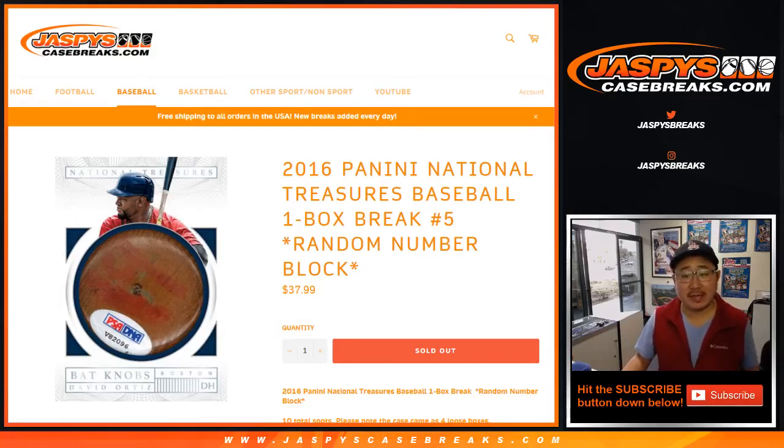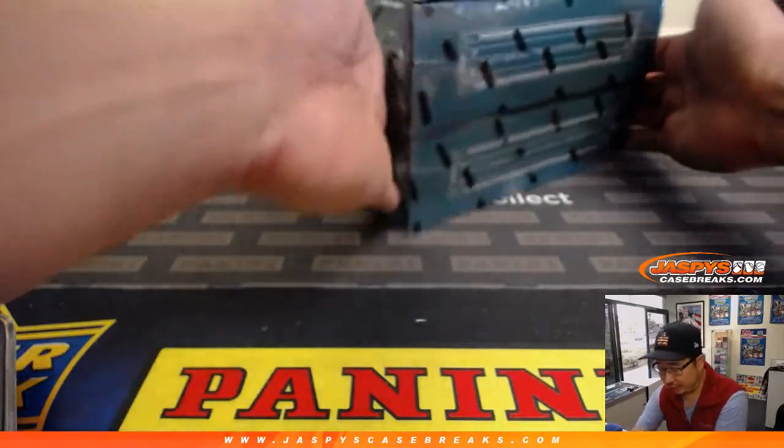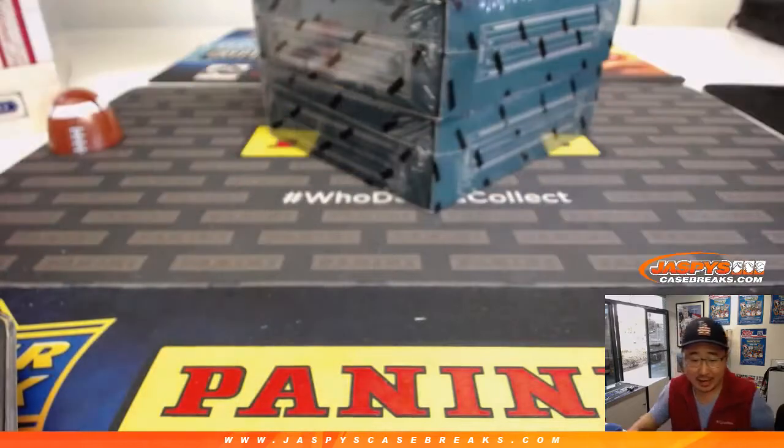Good evening everyone. Joe for Jaspi's CaseBreaks.com coming at you with 2016 Panini National Treasures Baseball Random Number Block Break Number 5, one box random number block break. Just a quick note — not from a sealed case. We just got these four loose boxes of 2016 NT Baseball, so just FYI.